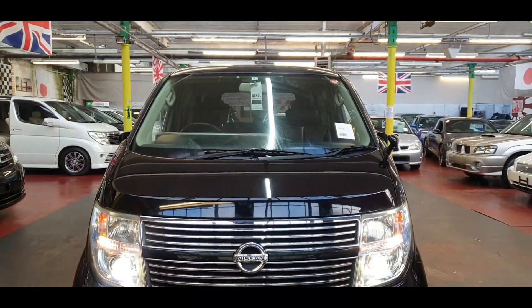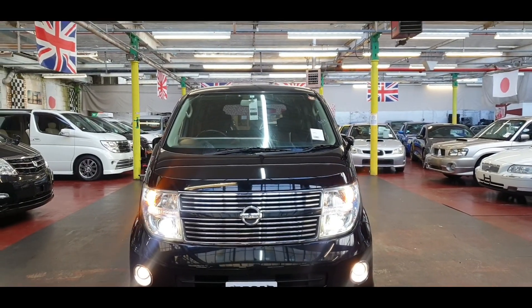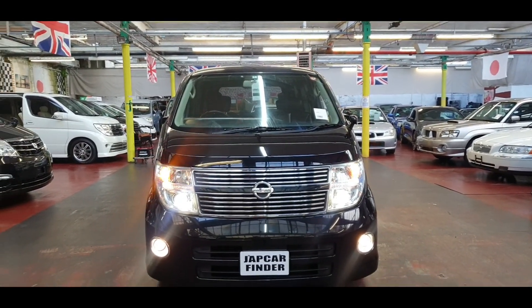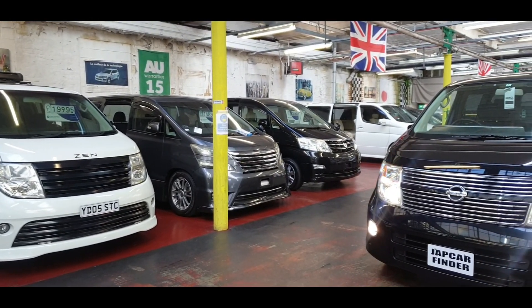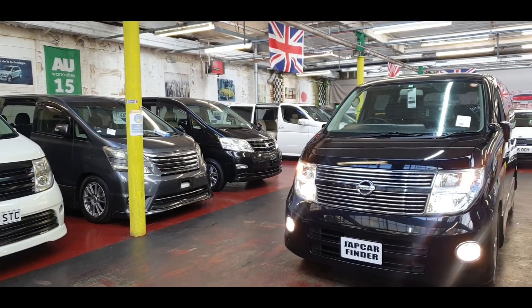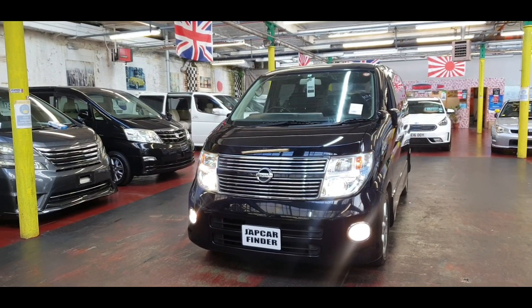Okay guys, just a quick recap: it is a 2010, 2.5, Highway Star Black Leather Edition, G3 color, which has two or three different colors in it. Any questions that come to mind, feel free to call — the link is below to check the price and all other information regarding this car. Thank you very much for your time. Take care, bye.